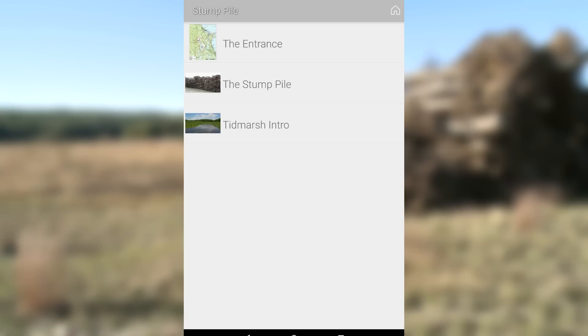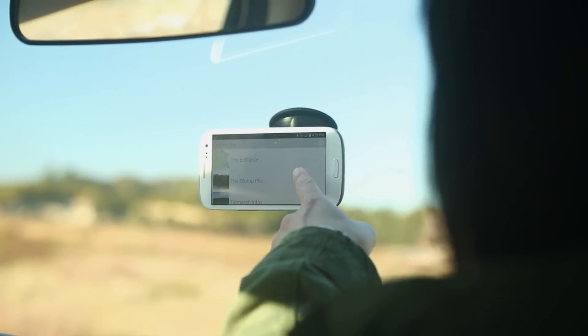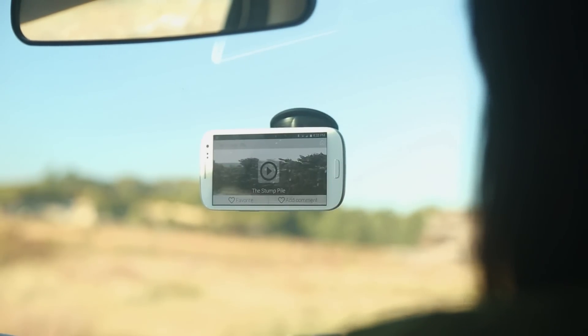LiveObject is a device which is able to advertise its presence in proximity and stream locally stored media content to the user without the need of internet connection.